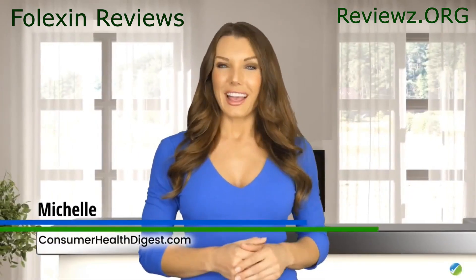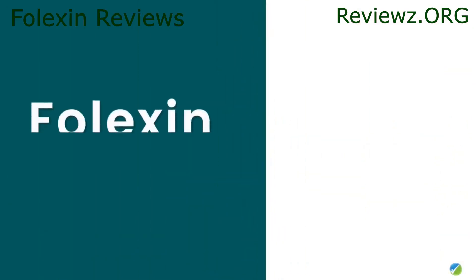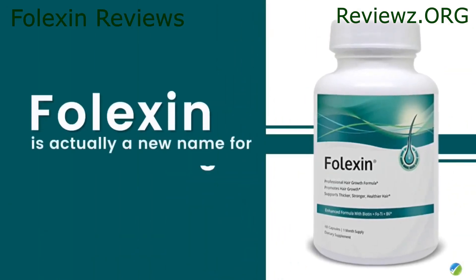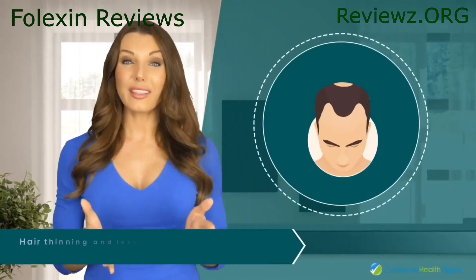Hi guys, my name is Michelle and I would like to tell you more about Folexin today. Folexin is actually a new name for Foligen, a supplement designed to promote natural hair growth, hair thinning and loss.